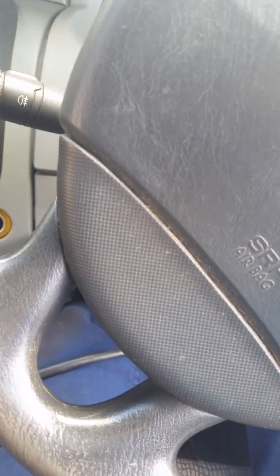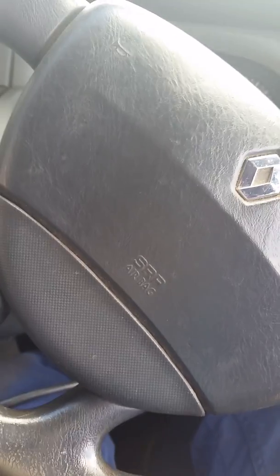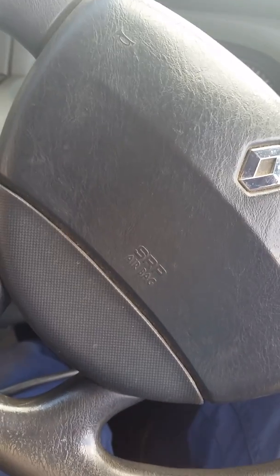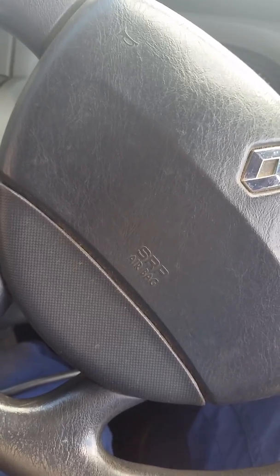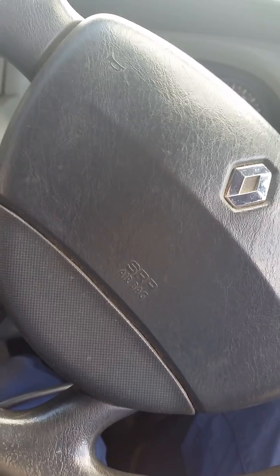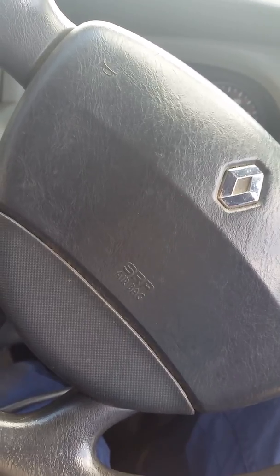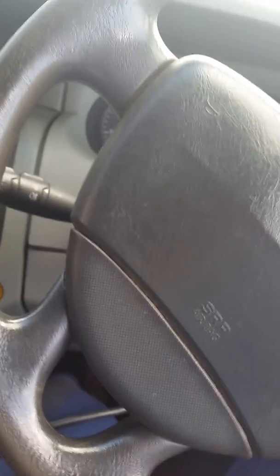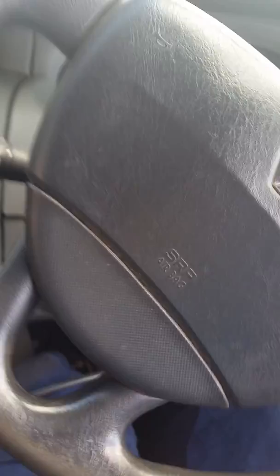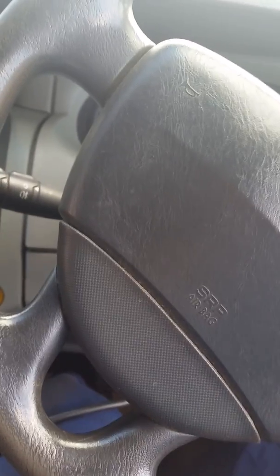Before I turn the engine off, I check to see if we have any leaks on any of the pipes. I should lose all the vacuum out of the servo because the one-way valve is right next to the vacuum pump. But there's still plenty of vacuum left on my brake pedal, which concludes the vacuum pump is no good.